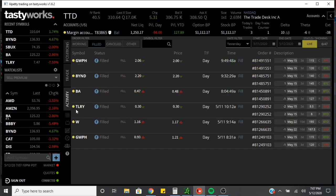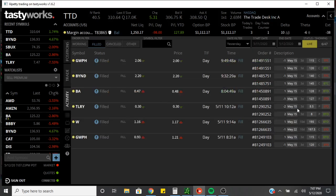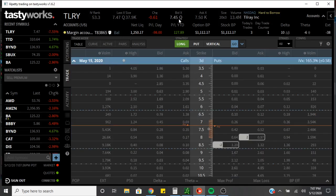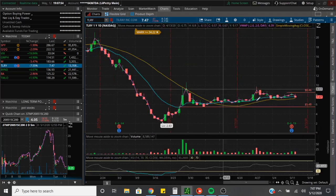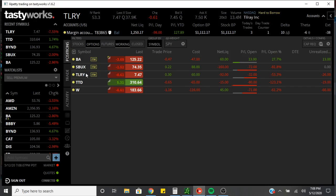The last trade we made yesterday was Tilray. We ended up doing a credit spread on Tilray — we sold an 8.5 and an 8. We sold this in the money and got a credit of $30, we sold two contracts. So we paid $40 to make a possibility of $60. Looking at Tilray's option chain, we're actually in the money — Tilray stock is trading at $7.50. We have three days on these contracts, so we're probably just going to cut out because they reported earnings yesterday and the stock didn't go in our favor. I should have probably got some more time on it. Risk of $40 to make that trade.